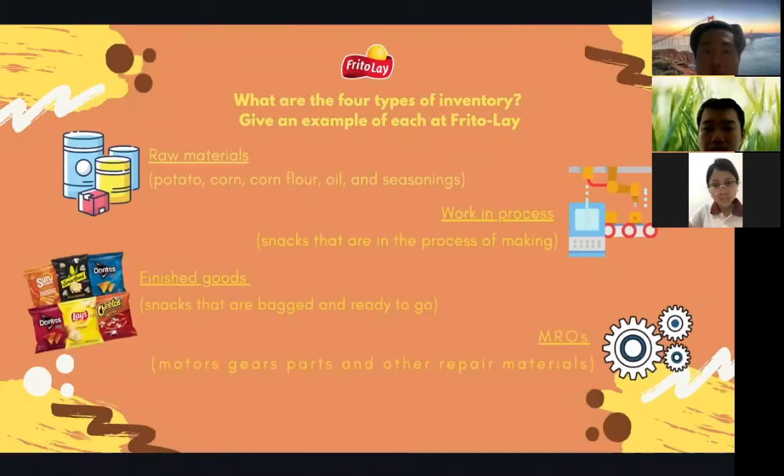The third question: what are the four types of inventory? Give an example of each at Frito-Lay. The first type is raw materials — examples include potatoes, corn, corn oil, and seasoning. The second type is work in process — examples are snacks in the process of being made, such as washing, drying, and cutting potatoes. The third type is finished goods — snacks that are packaged and ready to go. The fourth type is MRO (maintenance, repair, and operations) — examples include motor gears, parts, and other repair materials.